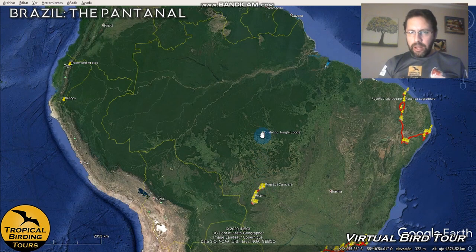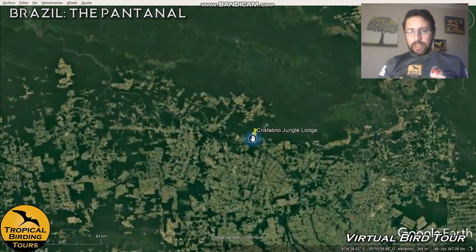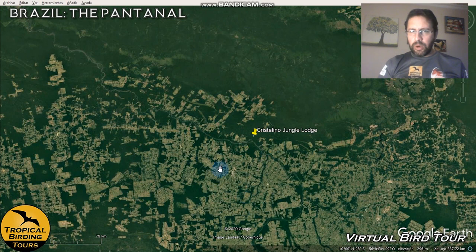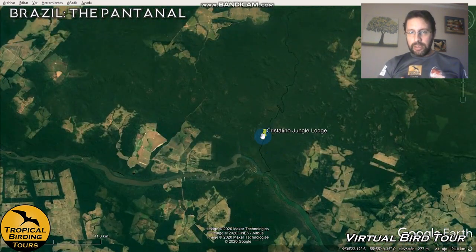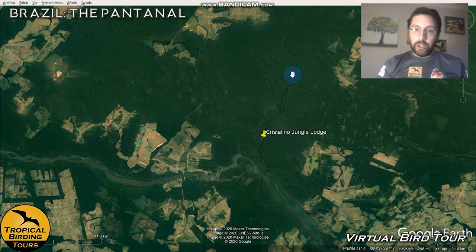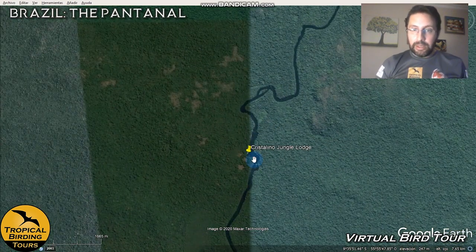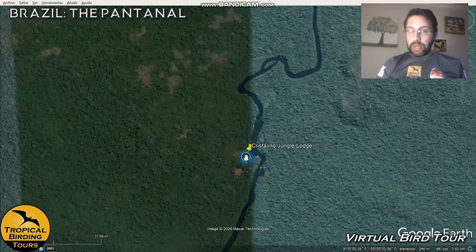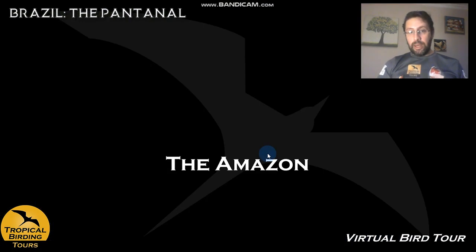Once we're done with the Cerrado we go back to Cuiabá and fly about an hour and a half to two hours to Cristalino Jungle Lodge — the southernmost part of the Amazon. Notice that most of these surrounding areas have already been deforested for soy and other uses. That's why we visit this particular place: the Cristalino Foundation protects a vast amount of land, and the things they manage to protect here are very, very important and impressive.